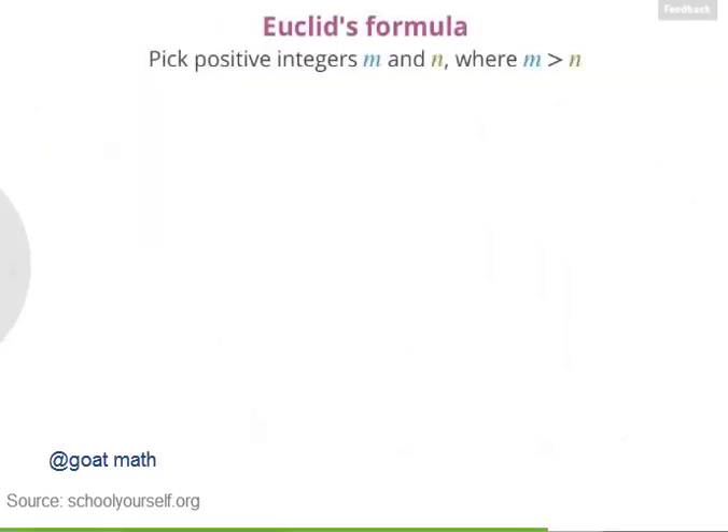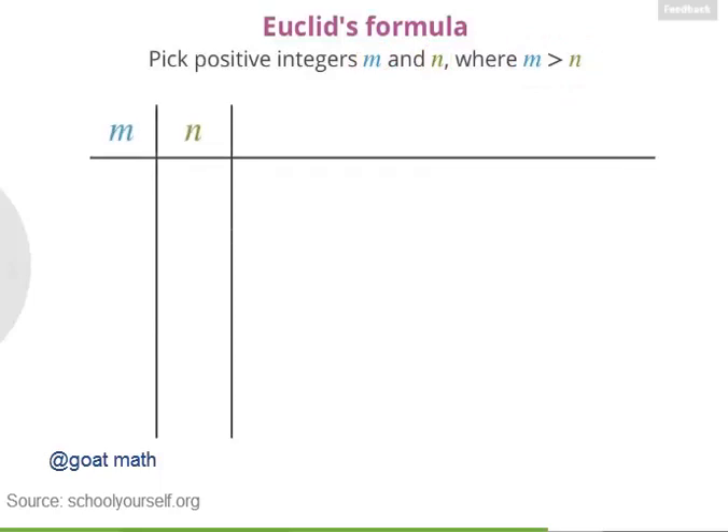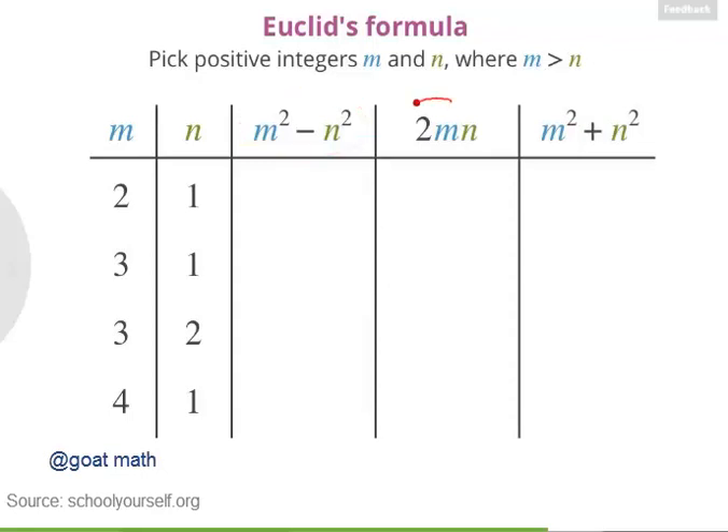According to Euclid's formula, you should first pick positive integers M and N, where M is greater than N. Let's make a list with some small values: M could be 2 and N could be 1, and we can also try 3 and 1, 3 and 2, and 4 and 1. Euclid's formula says that M squared minus N squared, 2 times M times N, and M squared plus N squared will form a Pythagorean triple. When M is 2 and N is 1, M squared minus N squared is 3, 2MN is 4, and M squared plus N squared is 5. So we have 3, 4, 5 — the first Pythagorean triple.